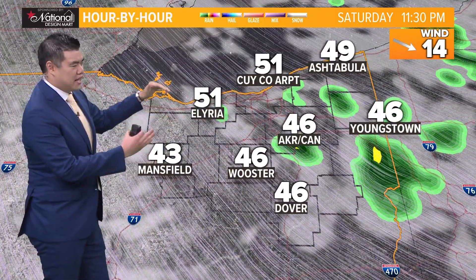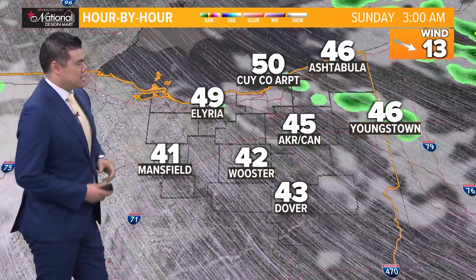We're just keeping an eye on that. If you're back towards Sandusky, Elyria, it's not going to be as wet, especially as we go towards this evening as well.